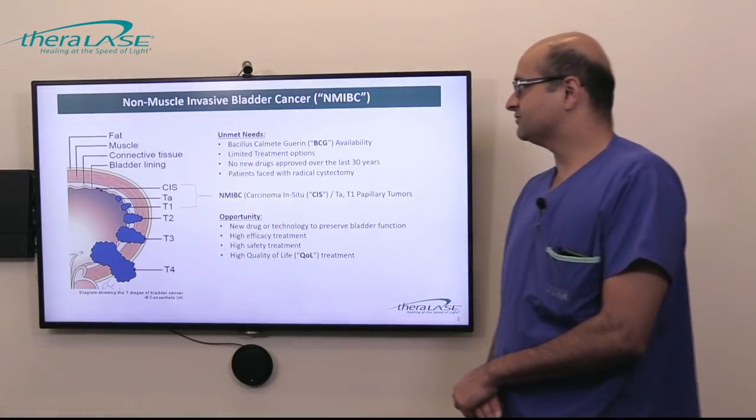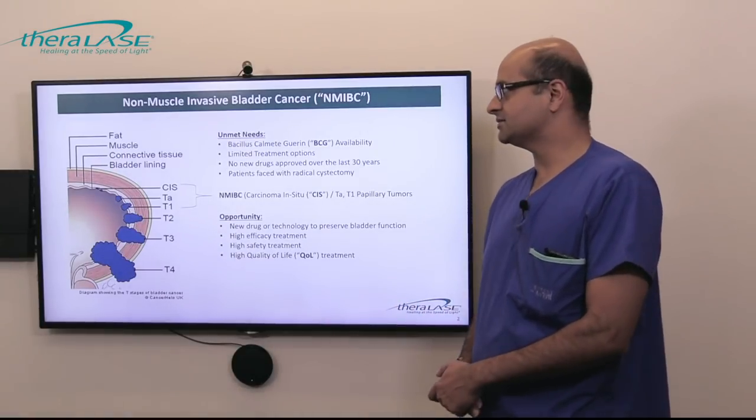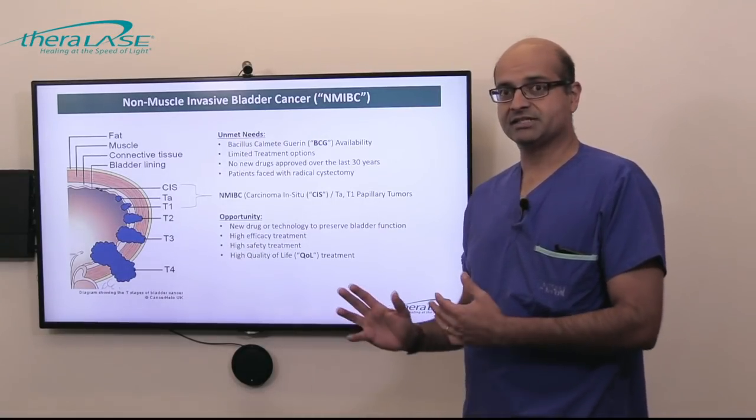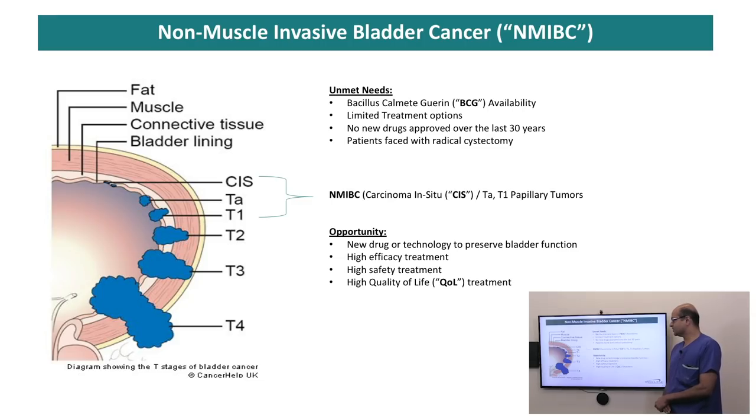Non-muscle invasive bladder cancer is one group of bladder cancer. Bladder cancer can basically be divided into muscle invasive and non-muscle invasive components. The vast majority of patients have non-muscle invasive disease. If you look at our cartoon on the left-hand side, the carcinoma in situ, TA, and T1 patients are non-muscle invasive.